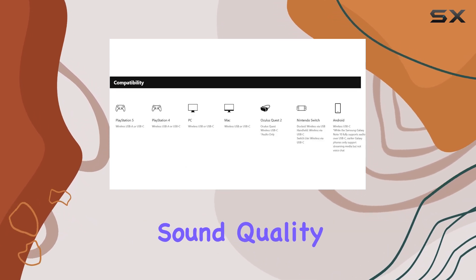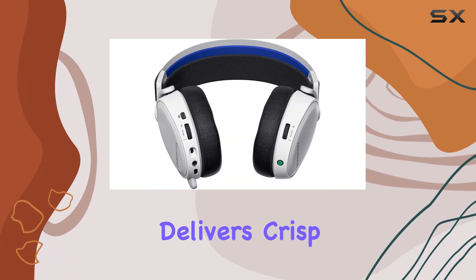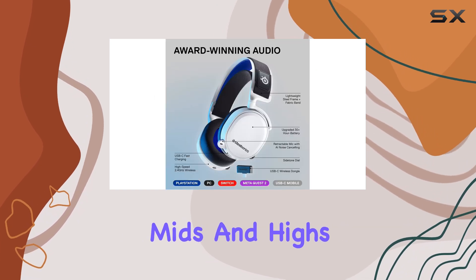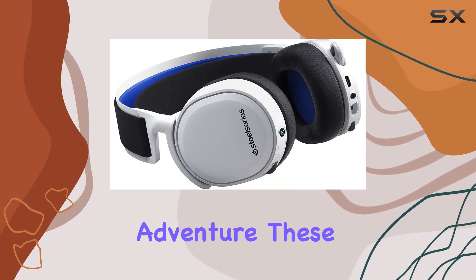But let's not forget about sound quality, which is, of course, the most critical factor in a gaming headset. The Arctis 7P Plus delivers crisp, clear audio with deep bass and well-balanced mids and highs. Whether you're listening for footsteps in a tense Warzone match or getting immersed in the sweeping soundtrack of a single-player adventure,